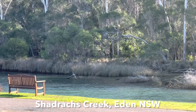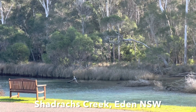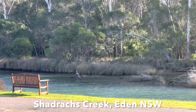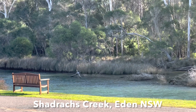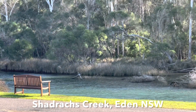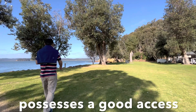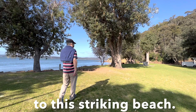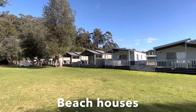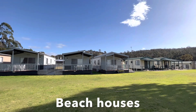Eden is a coastal town in New South Wales with a population of 3,151. The town's main industries include fishing, forestry, and tourism. Eden was named after George Eden, first Earl of Auckland.